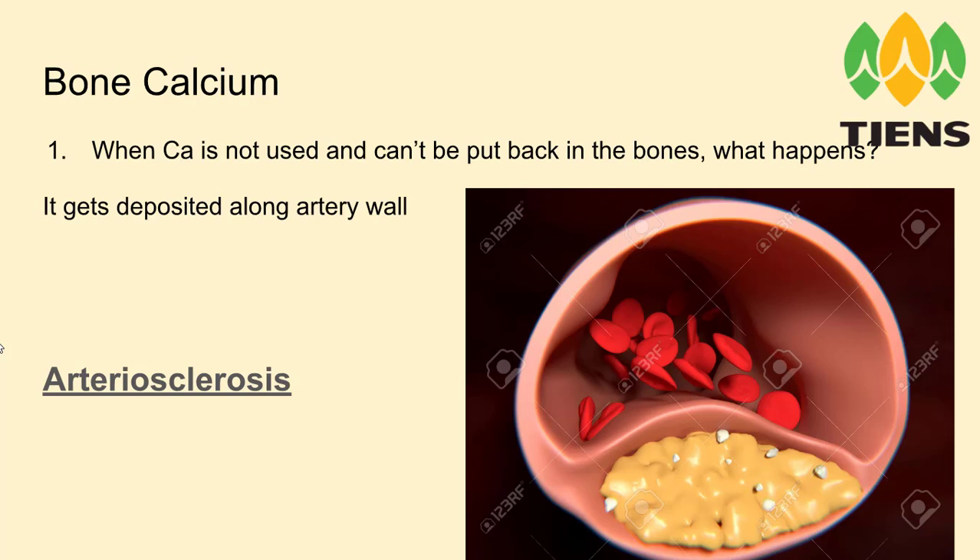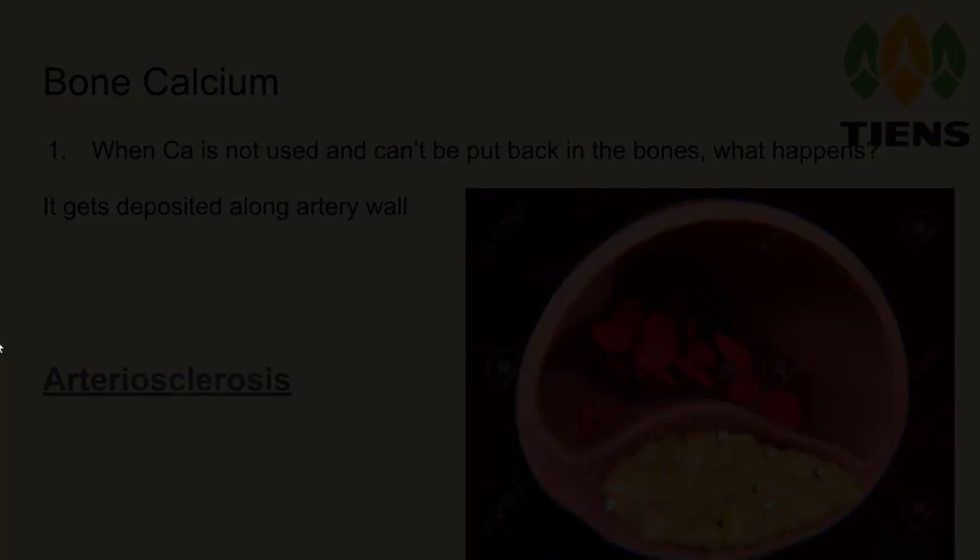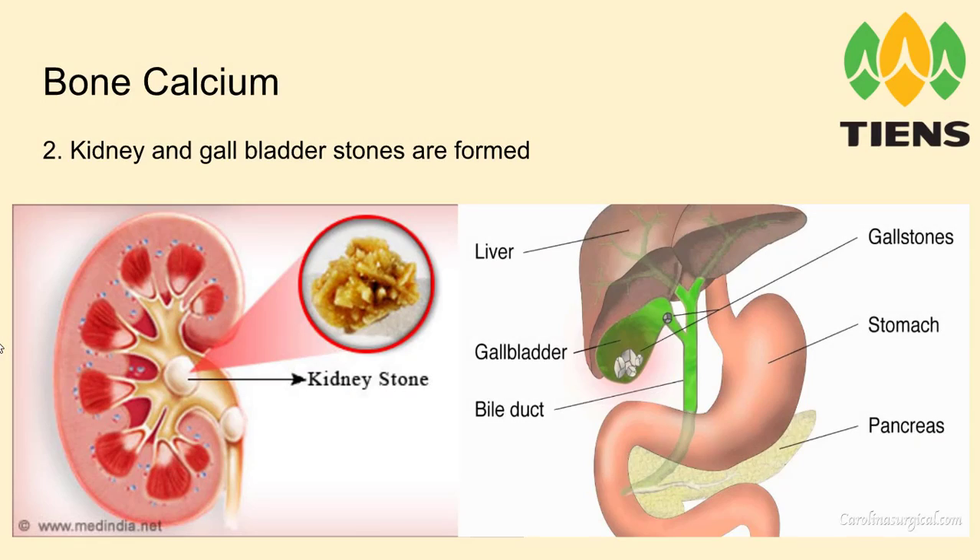When calcium is not used it can be put back into the bones, but unfortunately it gets deposited along the artery walls and you get arteriosclerosis — the veins and arteries get narrower and you get all sorts of problems with it.